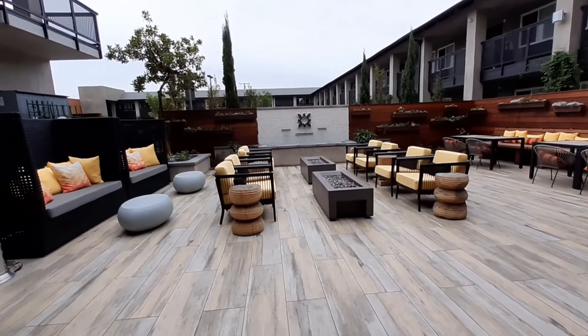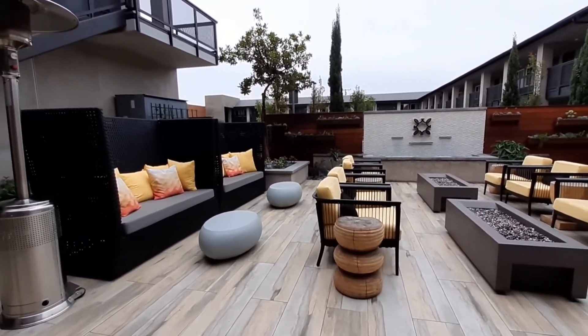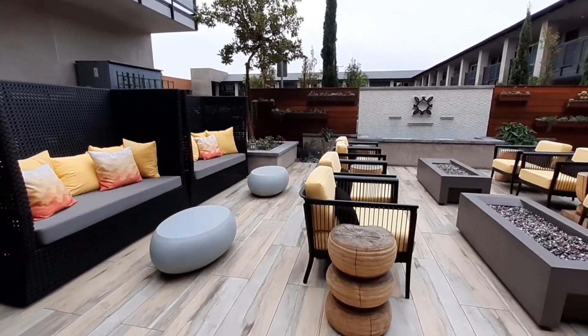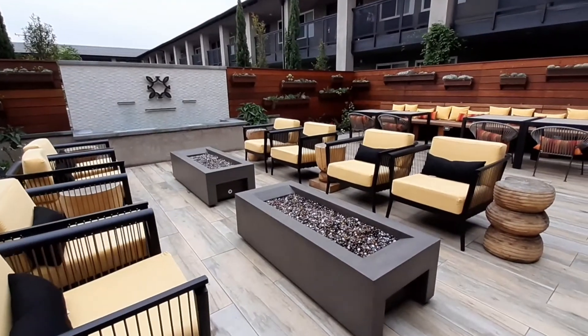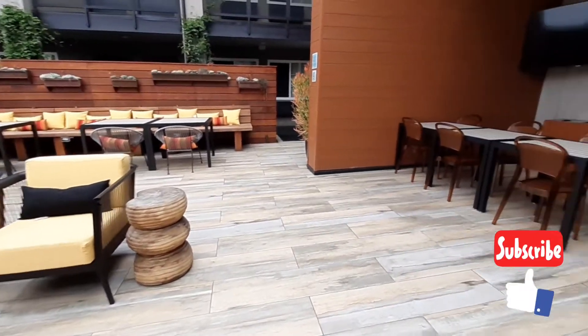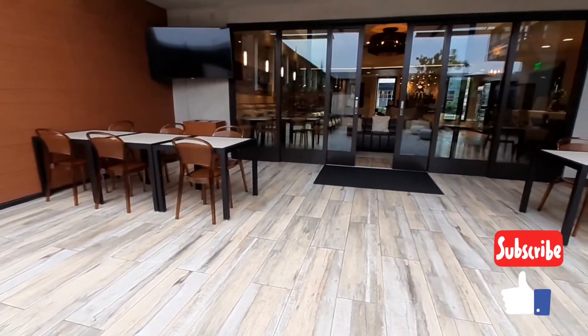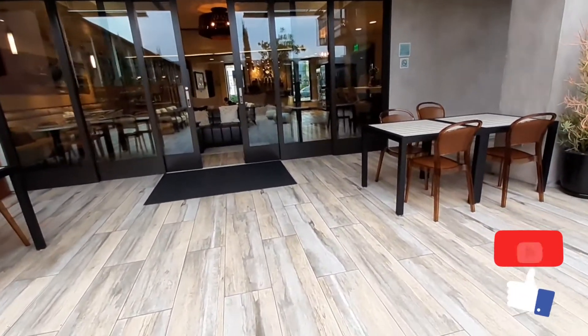Here's your courtyard area that's right off the lobby. It has a nice heater out here for when it's cool outside. You have several different seating areas, a nice waterfall feature over there in the background, and seating here with a big TV. This leads back into the lobby area. Don't forget to like, subscribe, and leave comments in the comments section.